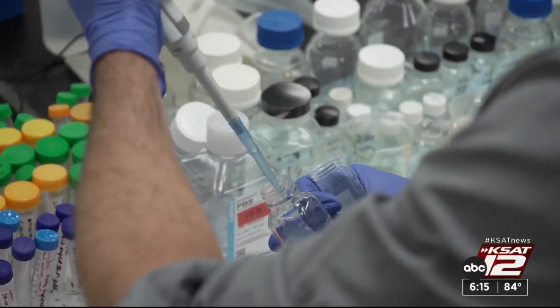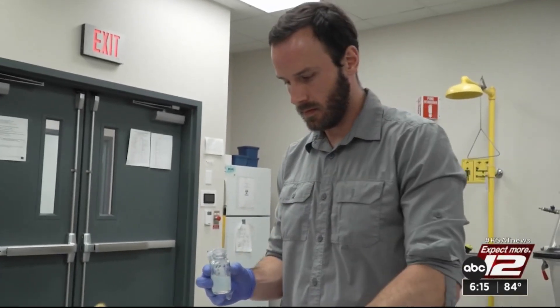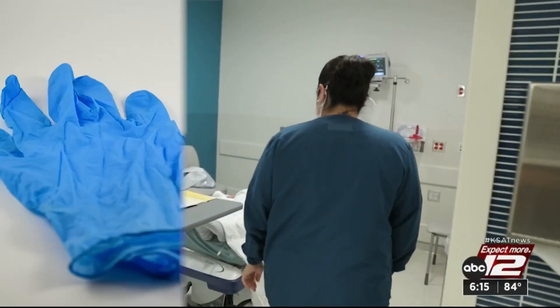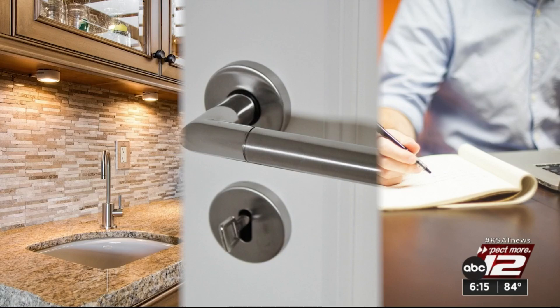The nanocoating uses regular everyday white light to generate UV light and destroy the virus. Originally designed for protective equipment like gloves, face masks, and visors, now these researchers believe this coating could work just about everywhere.